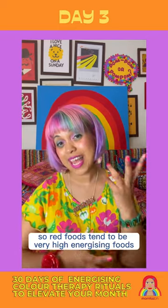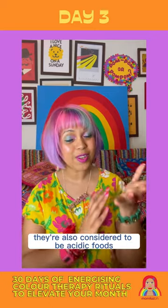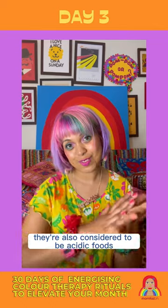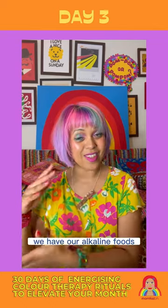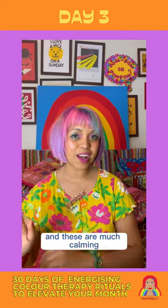Red foods tend to be very high energising foods. They're also considered to be acidic foods. And at the other end of the scale, we have our alkaline foods, which are sort of blues and purples, and these are much more calming.